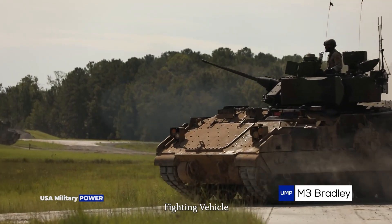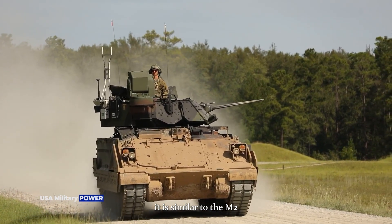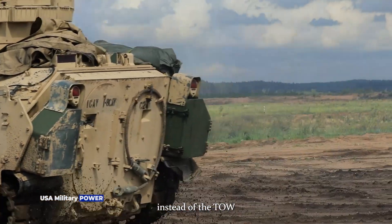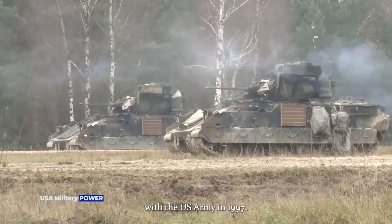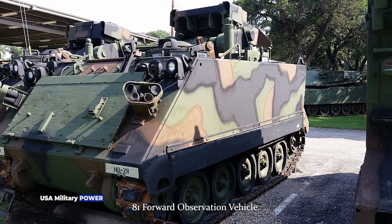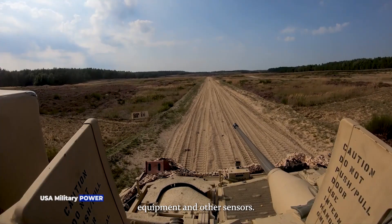The M3 Bradley Cavalry Fighting Vehicle is basically an armored reconnaissance vehicle. It is operated by a crew of three and accommodates two scouts. Externally, it is similar to the M2 Infantry Fighting Vehicle. The M6 Linebacker Short-Range Air Defense Vehicle carries four Stinger surface-to-air missiles instead of the TOW anti-tank missile launcher, and entered service with the U.S. Army in 1997. The M7 Bradley Forward Observation Vehicle was designed to replace the M981 Forward Observation Vehicle. The M7 is generally similar to the M2; however, its launcher unit for TOW anti-tank missiles has been replaced by target location equipment and other sensors.